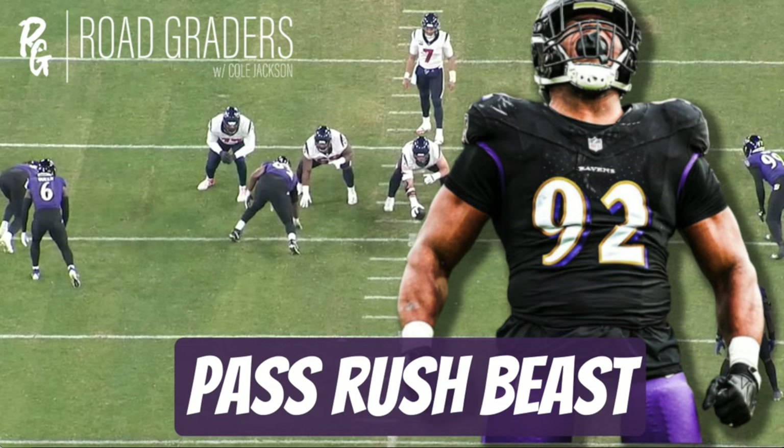In a game where Joe Thuney may not play — I personally think he's going to play — this is going to be a huge spot for Madubuike to be dominant again and impose his will on the Kansas City Chiefs. Drop a comment down below, let me know what you think about his game and this matchup with the Chiefs. Hit that like button if you enjoyed the breakdown, and hit subscribe if you're new here. Be good to yourselves, be good to each other — peace out everyone.